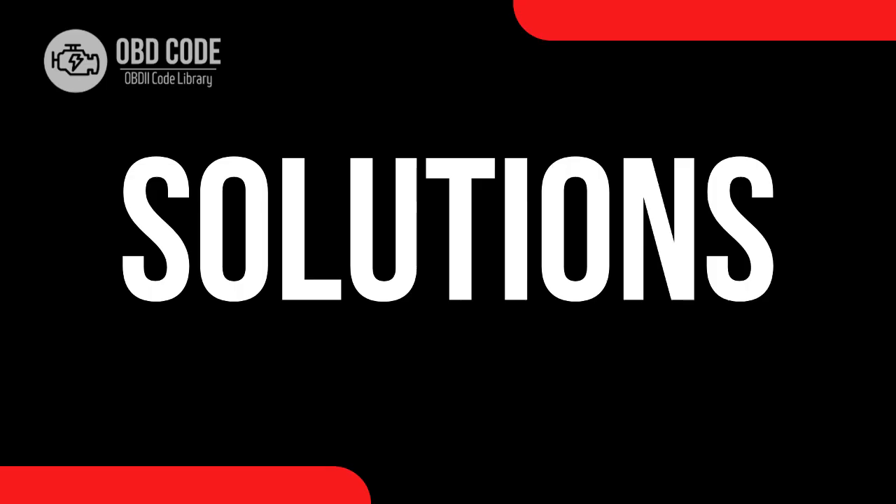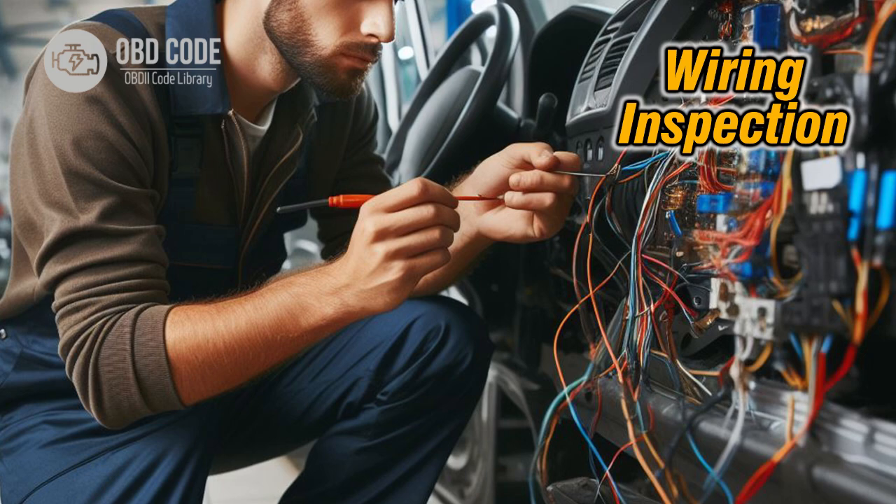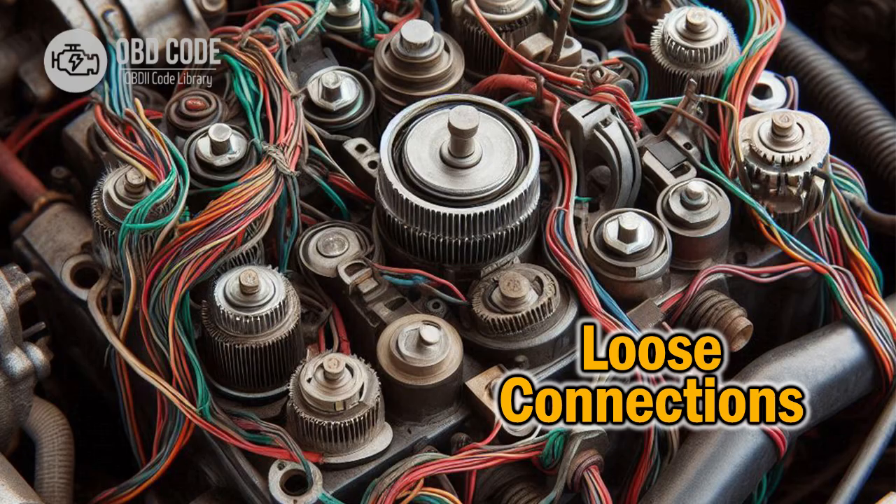Code Solutions P2226: 1. Inspect the wiring harness for any signs of damage, such as fraying or exposed wires. Repair or replace any damaged wiring as needed. Check the barometric pressure sensor connector for corrosion or loose connections. Clean the connector and ensure it is securely plugged in.